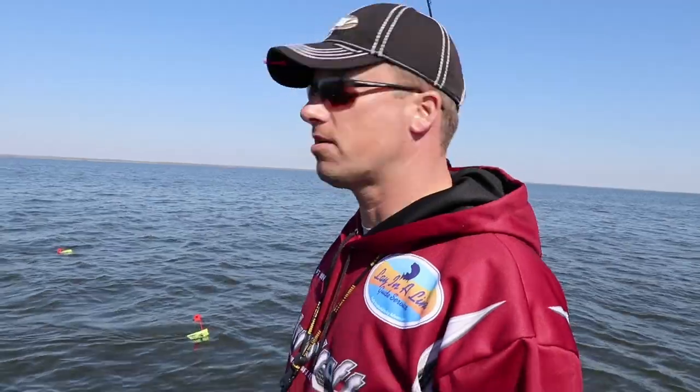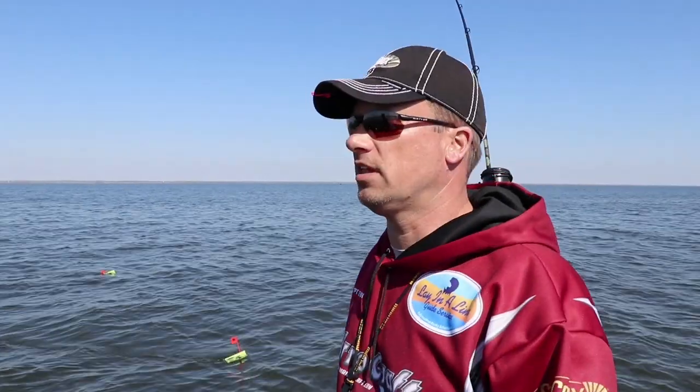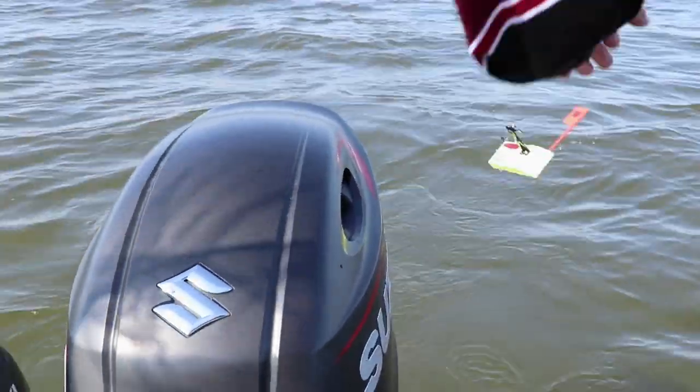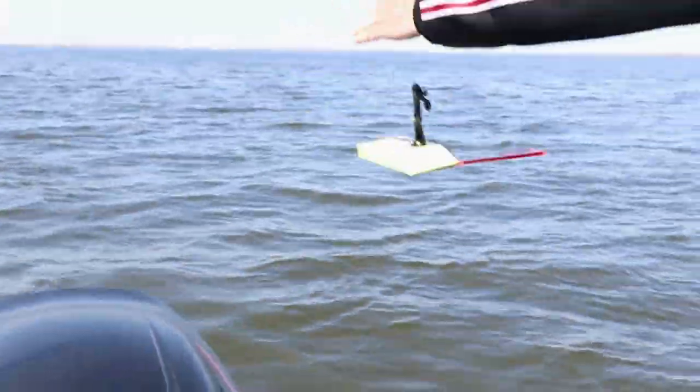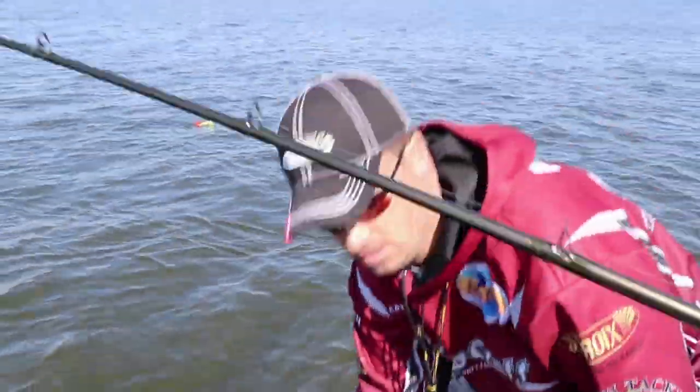Tim's got one hooked up right now. We're sitting in about 14 feet of water. We started out earlier this morning shallower, ran into nothing but sheephead, went out a little deeper to try and find a walleye. We'll see what we've got in a minute while Tim brings it in. The biggest thing when you're popping the planer boards with a fish is not to let the fish get slack — keep pressure on until they can reel back down.